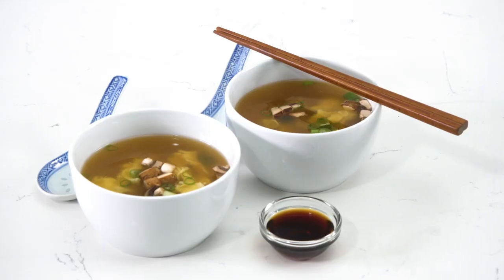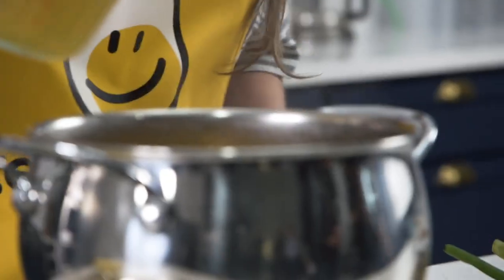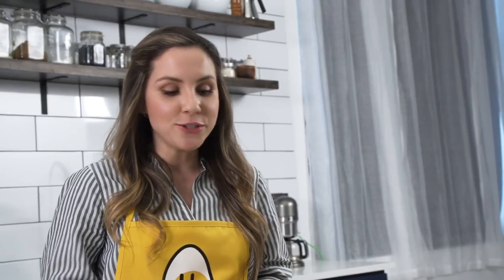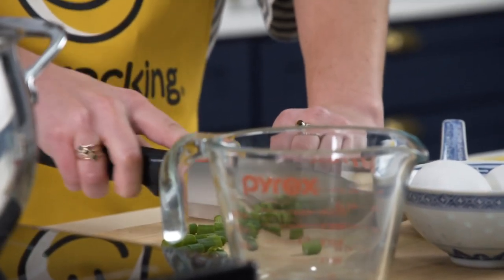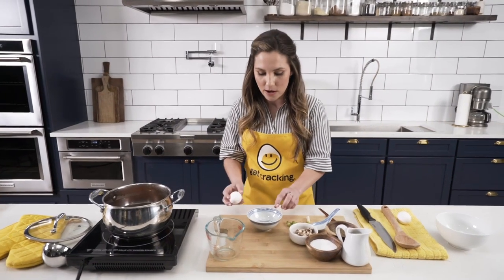Get cracking. Today's theme is all about five ingredient meals and I've challenged myself to do egg drop soup. I already have three cups of broth boiling in the pan. I'm going to add my fourth cup of broth and a little bit of soy sauce, about two tablespoons. While the soy sauce and broth is boiling I'm going to chop up the green onion. I'm gonna keep a little bit for later to garnish.